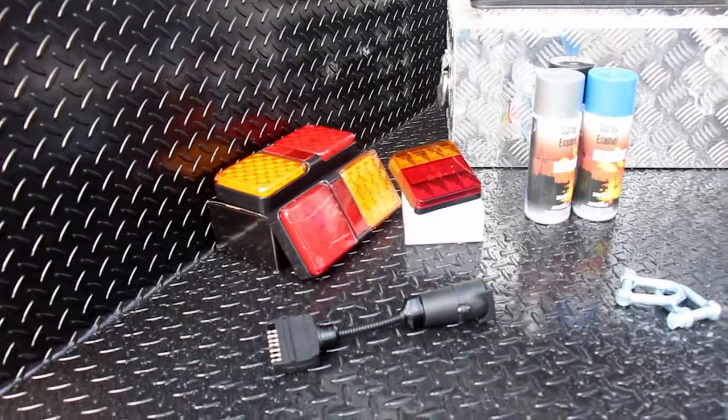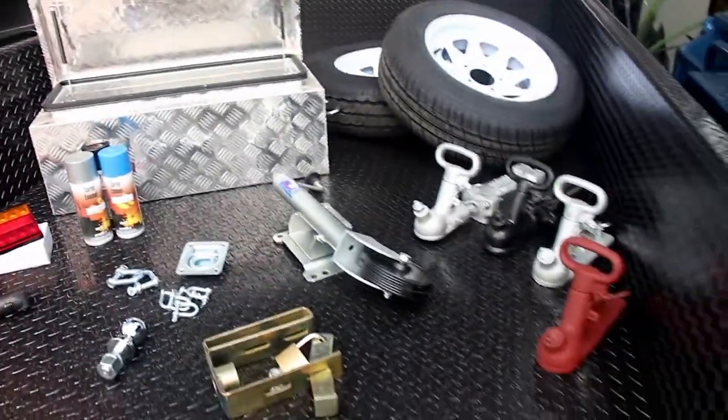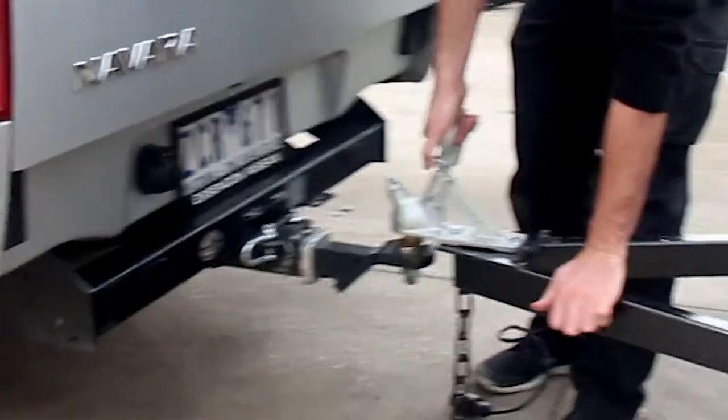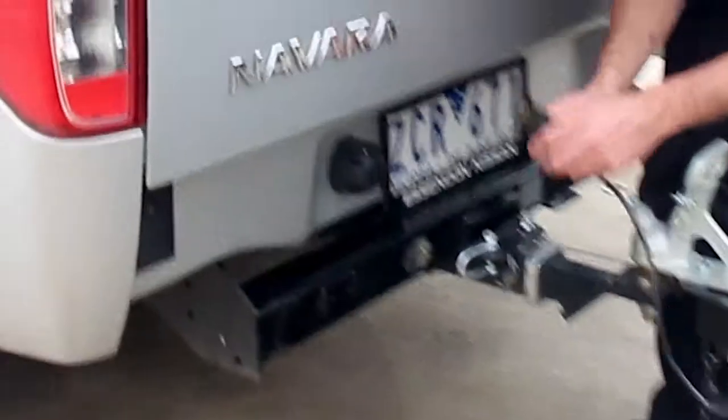We have light plug replacement, light bulbs, tow balls, tie down straps, tow bar locks, toolboxes, de-shackles, jockey wheels, spare wheels, touch up cans and more.